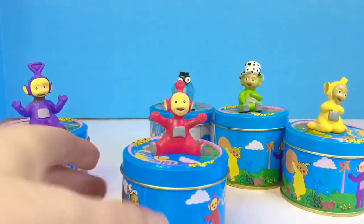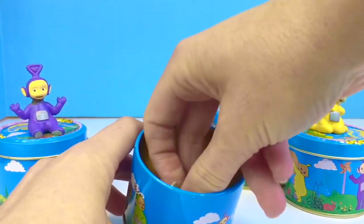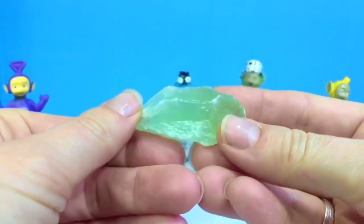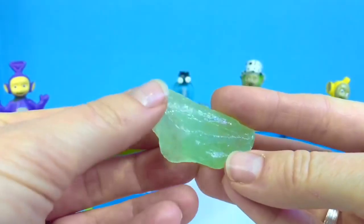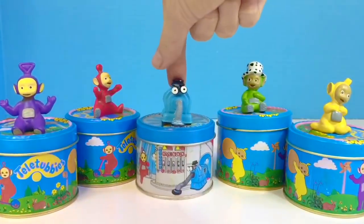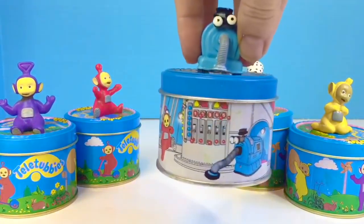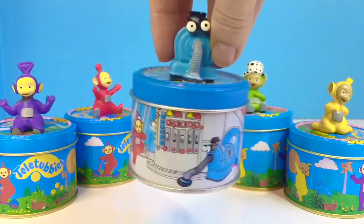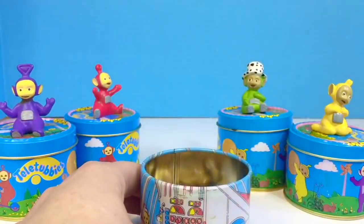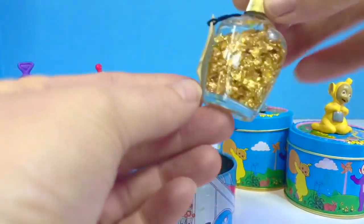Now it's Po's turn. It's a rock — light green and shiny. Now we get to open the Nunu tin. The Nunu tin is different from the other ones. I can hear something inside. It's a little bottle with some clear liquid.